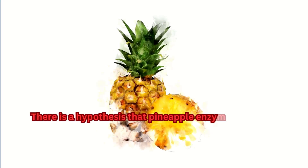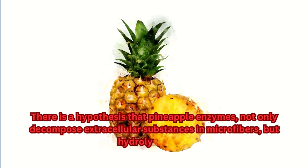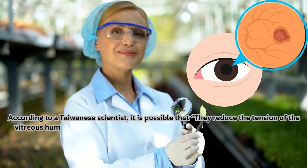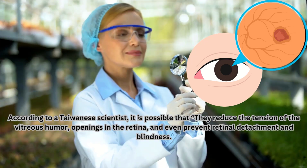There is a hypothesis that pineapple enzymes not only decompose extracellular substances in microfibers but hydrolyze them. According to a Taiwanese scientist, it is possible that they reduce the tension of the vitreous humor, openings in the retina, and even prevent retinal detachment and blindness.